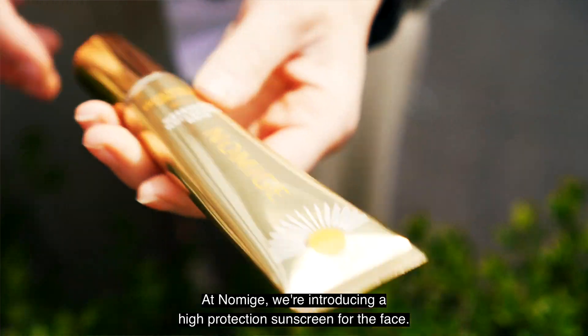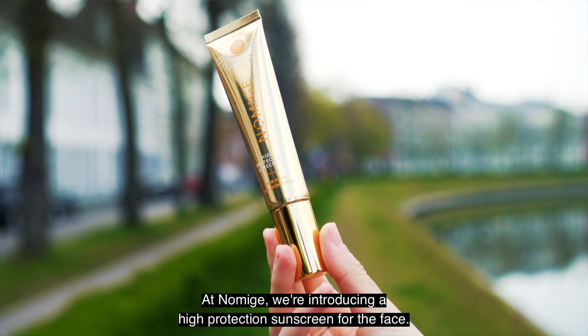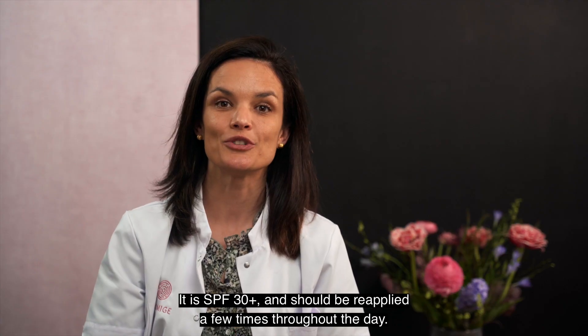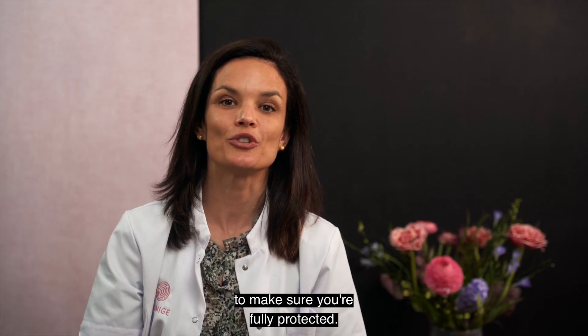At Numish, we are introducing a high protection sunscreen for the face. It is SPF 30 plus and should be reapplied a few times throughout the day to make sure you're fully protected.